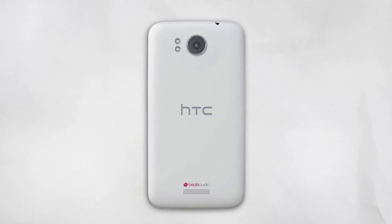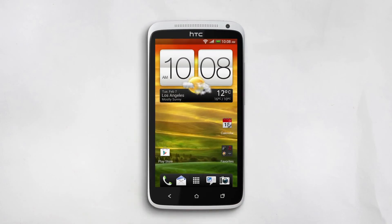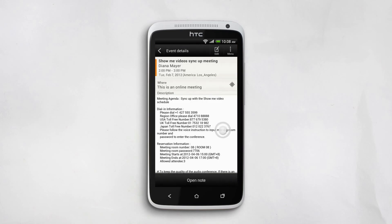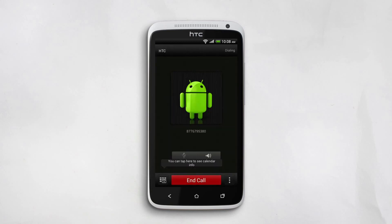Or maybe you need a number for an important conference call and you need it fast. That's easy enough — you can make the call right from your calendar, no need to write anything down. First, open your calendar, then find the meeting. You'll find information like the phone number and even the passcode right there on your meeting notice. Tap the number and then tap call. This makes it super easy to join a business call from anywhere.